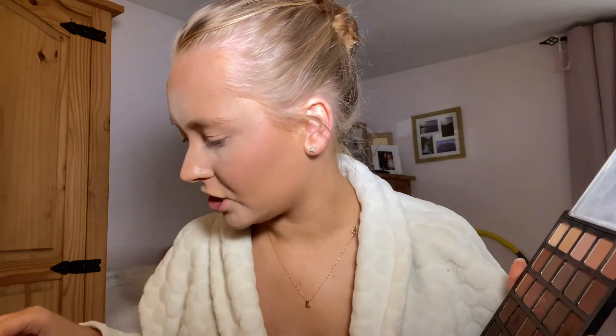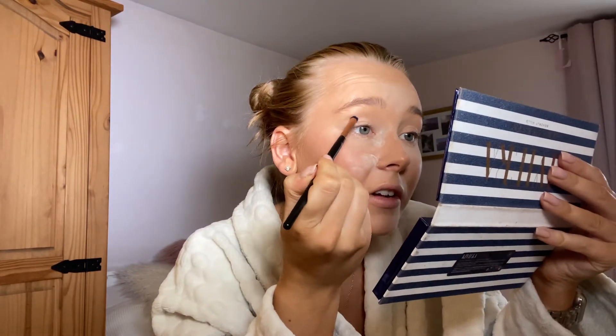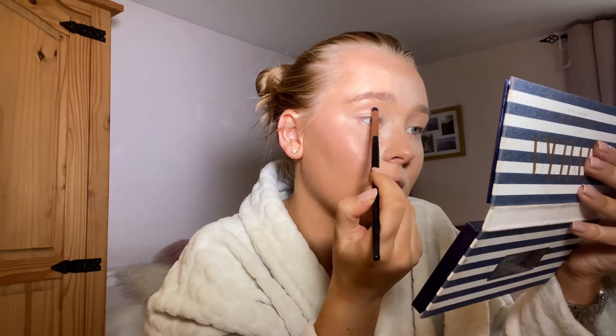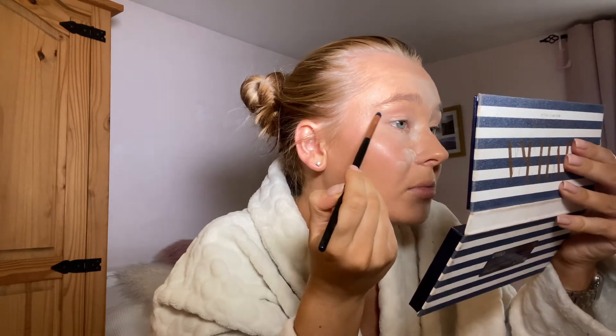I'm going to do a pop of orange in my inner corner. First I'll take an eyeshadow on a more defying brush — taking the Riviera palette shade 'State' — and just kind of carve out my socket, add a bit of colour, wing it out a little bit, then get a big fluffy blending brush and buff it out.